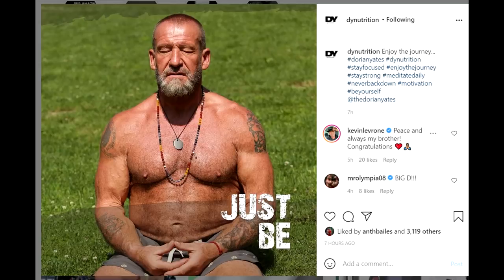Dorian should just be, but not necessarily everybody — not just yet. Whatever you guys think about what Dorian said or about his physique, tell me in the comment section below. If you enjoyed this video, like it. If you want to see more, subscribe to my channel. All the best guys, bye bye.